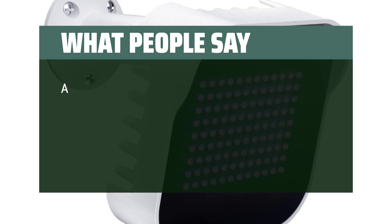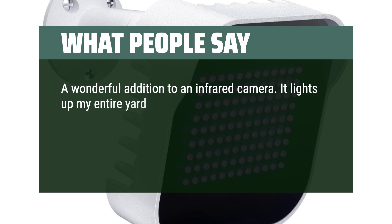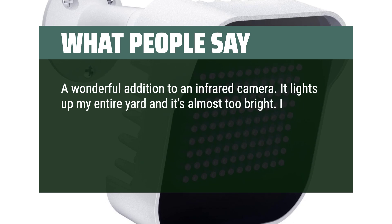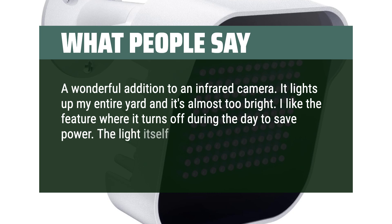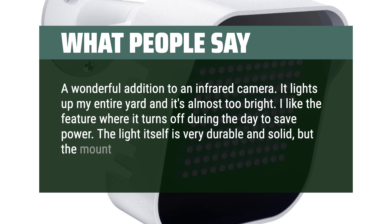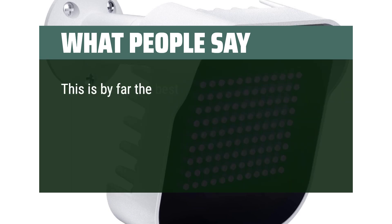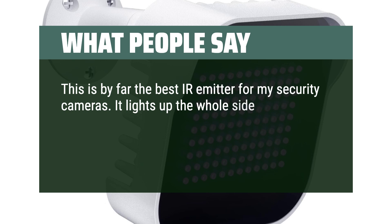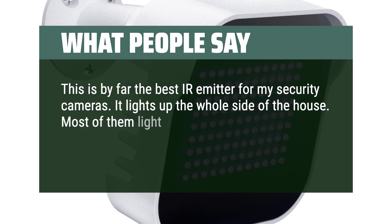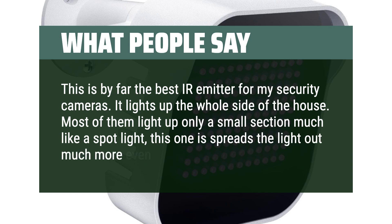What people say: A wonderful addition to an infrared camera setup — it lights up my entire yard and it's almost too bright. I like the feature where it turns off during the day to save power. The light itself is very durable and solid, but the mount is the exact opposite. This is by far the best IR emitter for my security cameras — it lights up the whole side of the house. Most of them light up only a small section much like a spotlight; this one spreads the light out much more evenly.